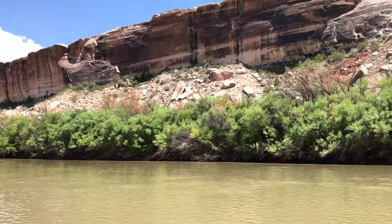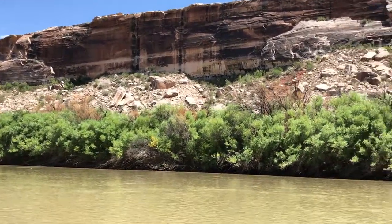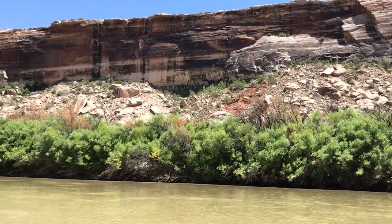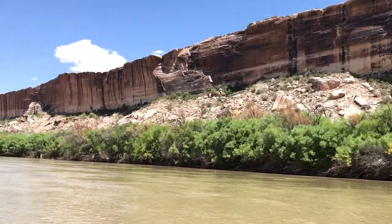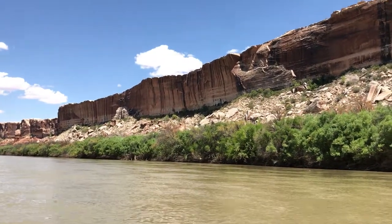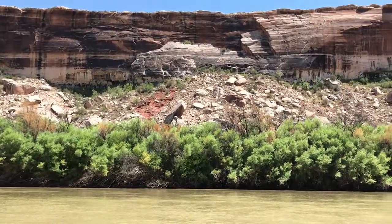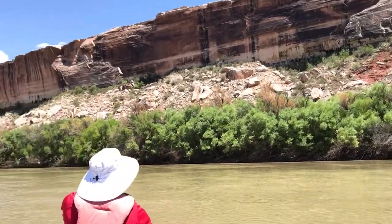A couple years ago, Grand County, Utah — the county that encompasses Moab, Canyonlands, Arches, all that kind of good stuff — the AG officer basically went and got some biocontrol, essentially some beetles, and released them. This was sort of an unplanned, unsanctioned biocontrol effort, but we're starting to see a lot of dead tamarisk as a result.